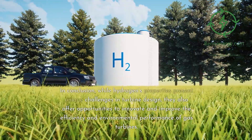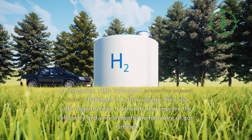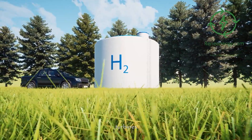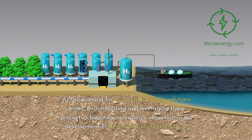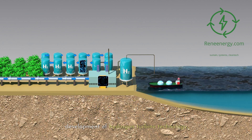In conclusion, while hydrogen's properties present unique challenges in turbine design, they also offer opportunities to innovate and improve the efficiency and environmental performance of gas turbines. As the demand for sustainable energy solutions grows, understanding and leveraging these properties becomes increasingly important in the development of hydrogen turbine technology.